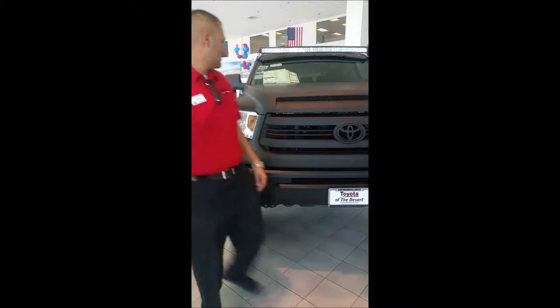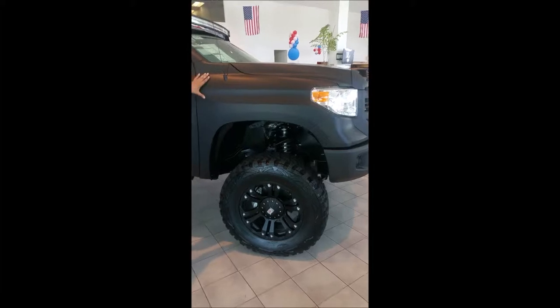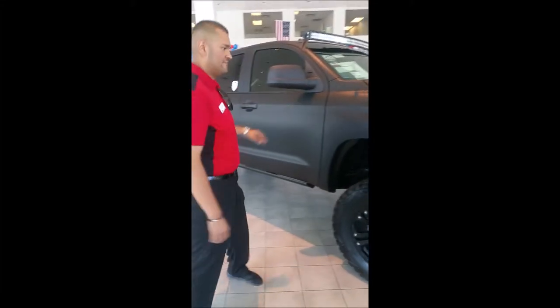Hi, I'm Joel Ramirez with Toyota in the Desert. Please come on in and look at one of our custom built Tundras with these 37 inch tires that we have, custom suspension, 8 inch lift with a black matte finish.